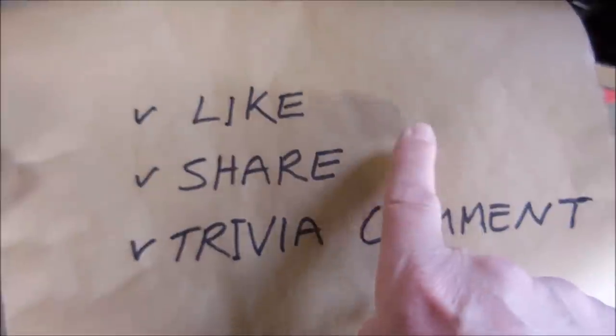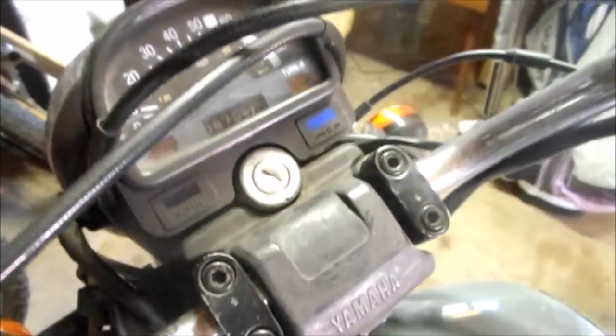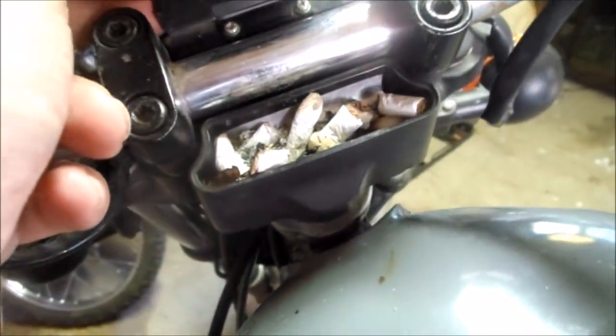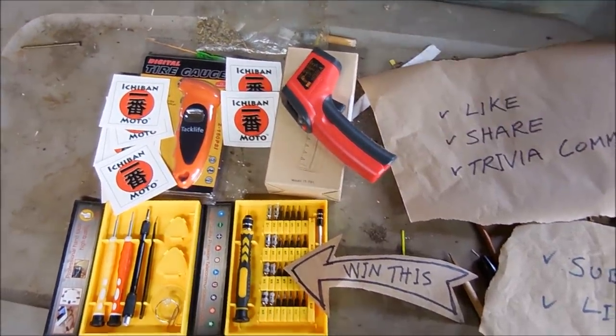Which will take place on this date. So what was the last Yamaha model that came with a stock ashtray? All of the rules and information are below in the video description.